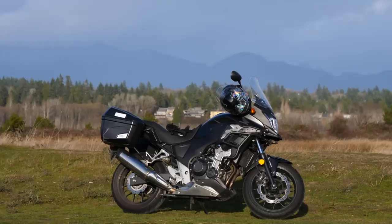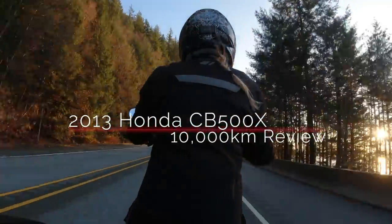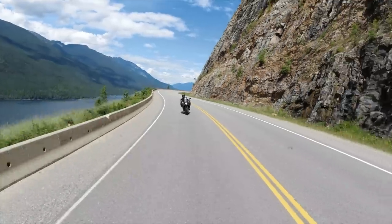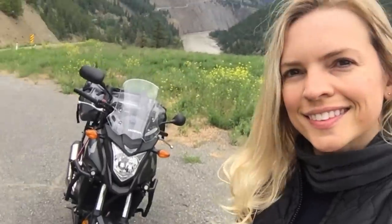Hi, I'm Megan Kaptein and this is my Honda CB500X. This is the 2013 model — it's Honda's original version. I got this bike last summer at around 4,000 kilometres and it's now at 15,000 kilometres. So I've had my share of adventures over the last year.